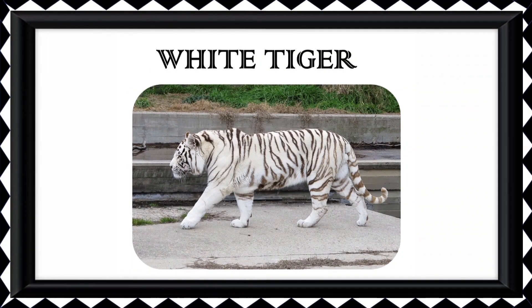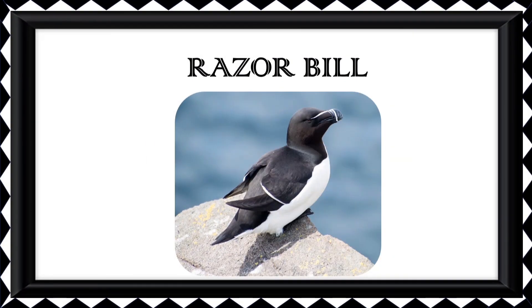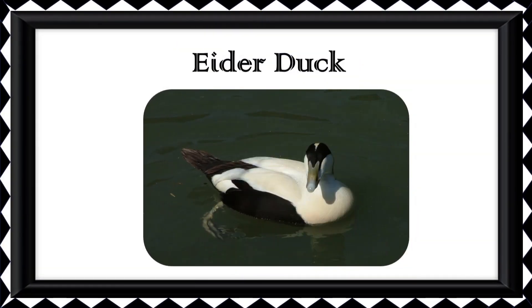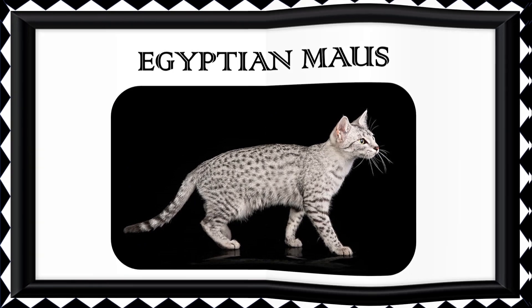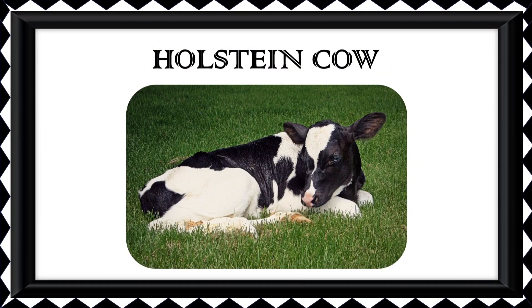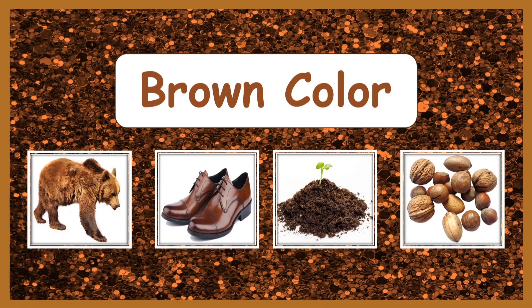White Tiger. Black and White Ruffed Lemur. Razorbill. Royal Palm Turkey. Eider Duck. Black Hawk. Siberian Husky. Egyptian Goose. Black and White Hawk.